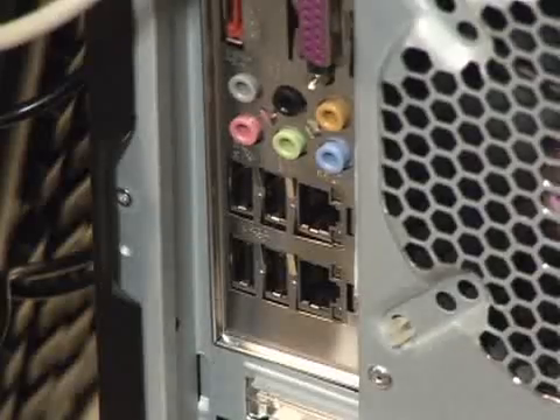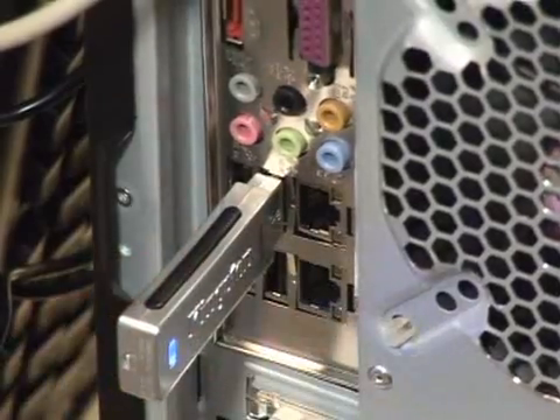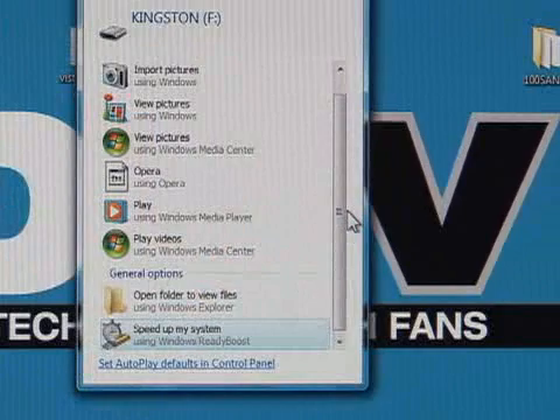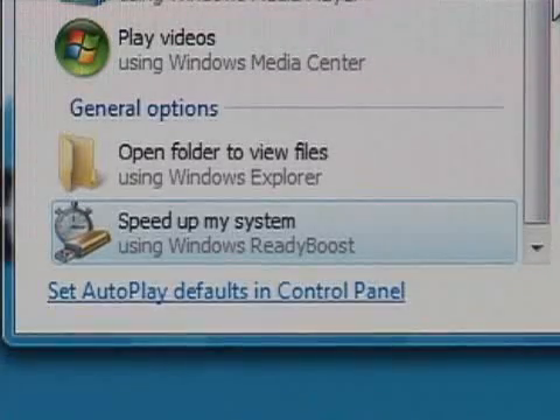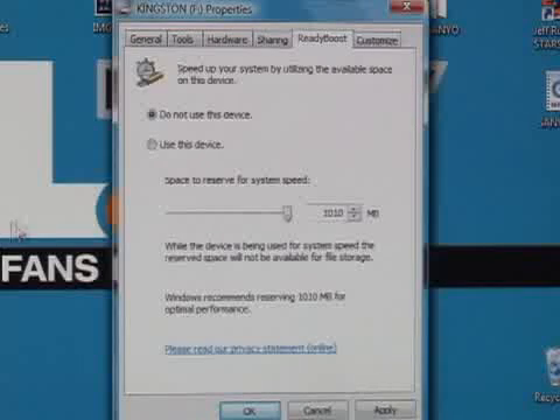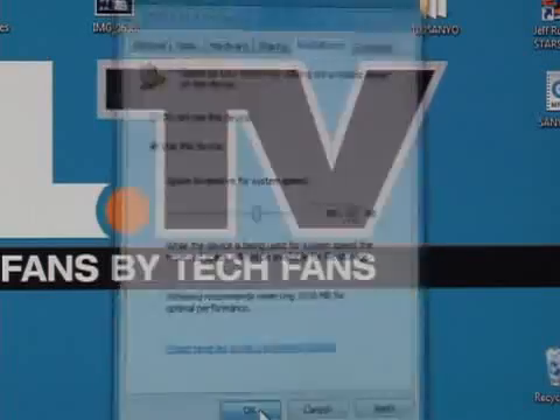Insert your USB drive into a port on your PC. Windows Vista will check to see if the performance is fast enough to work with Windows ReadyBoost. If the USB drive is usable, you will be asked if you want to speed up your system using Windows ReadyBoost. Click Use this device. Then move the slider to allocate part of the USB drive to speed up your PC, and the rest can still be used for storage. Click OK, and you've just added a boost to your memory.